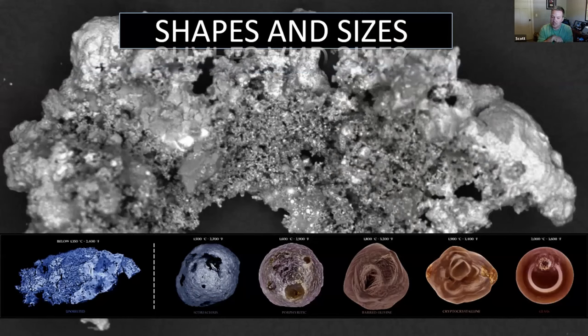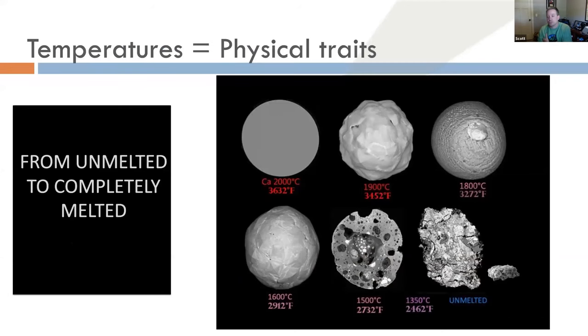Different shapes and sizes — as fast as they're coming in, they heat up really quickly and melt. Depending on the temperature they reach while entering the atmosphere, they can be unmelted or all the way up to glass. On the far left is unmelted, and the far right shows the comparison. Barred olivine is a very common type, then cryptocrystalline, and then all the way up to completely melted. Unmelted is anything below about 2,400 degrees Fahrenheit, and glass can be all the way up to around 3,600 degrees.